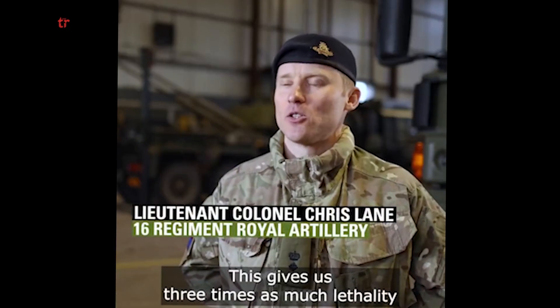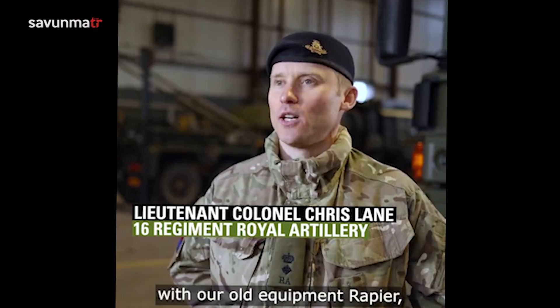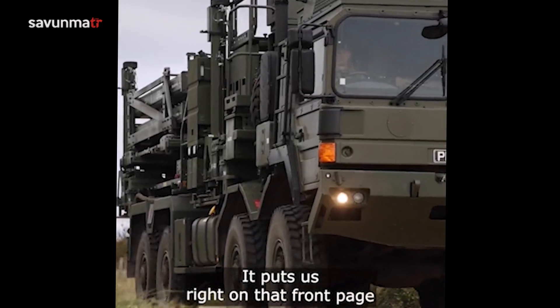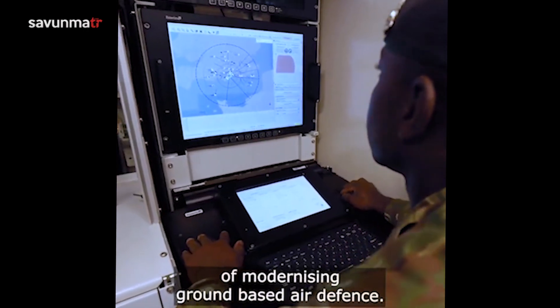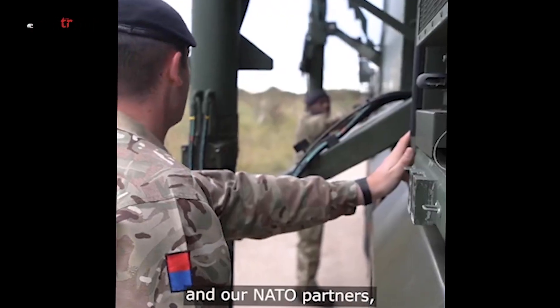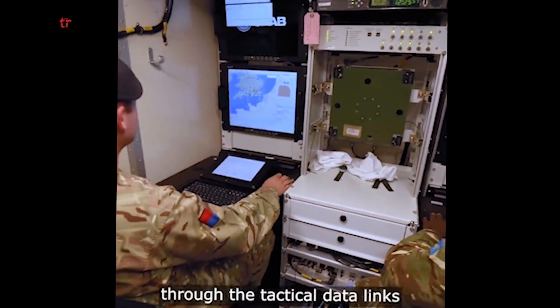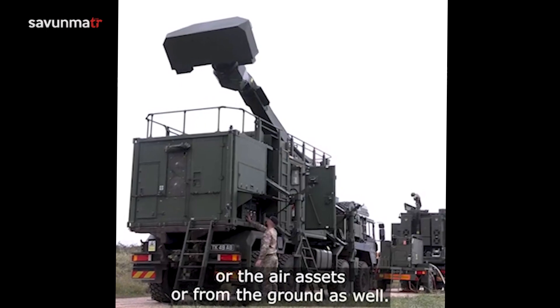And this gives us three times as much lethality than we had previously with our old equipment, Rapier, which has just gone out of service. It puts us right on that front page of modernising ground-based air defence. It also helps us integrate with our allies and our NATO partners because we're able to share that picture through the tactical data links, whether that's from the maritime assets or the air assets or from the ground as well.